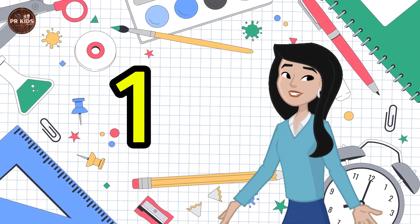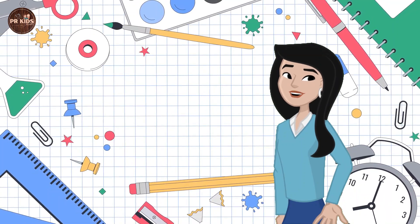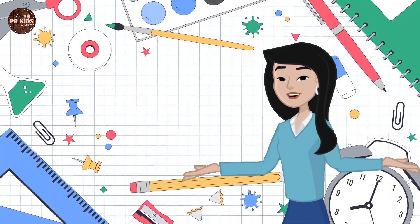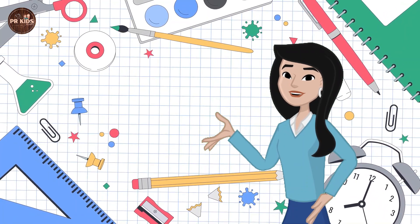1, 2, 3, 4, 5. That was easy! Now let's count from 6 to 10.